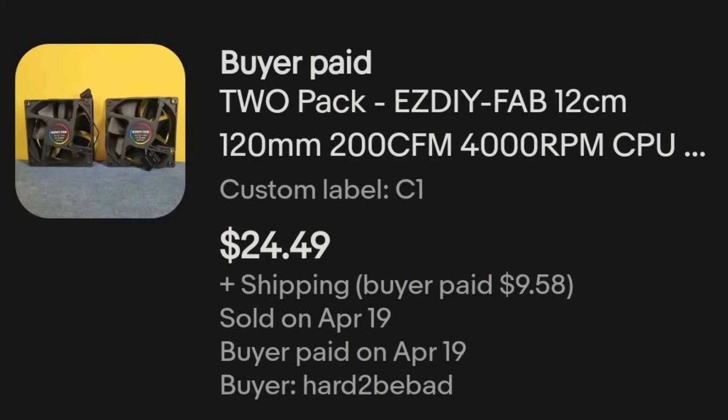The last item that sold just this evening was this two-pack of 120-millimeter computer fans. This also came in the third electronics mystery box, so I paid $7.77 for it and it sold for $24.49 plus shipping. The items in that box have only been listed for two days and I have net sales of $85 — already a third of the way to breaking even on that box after only two days.